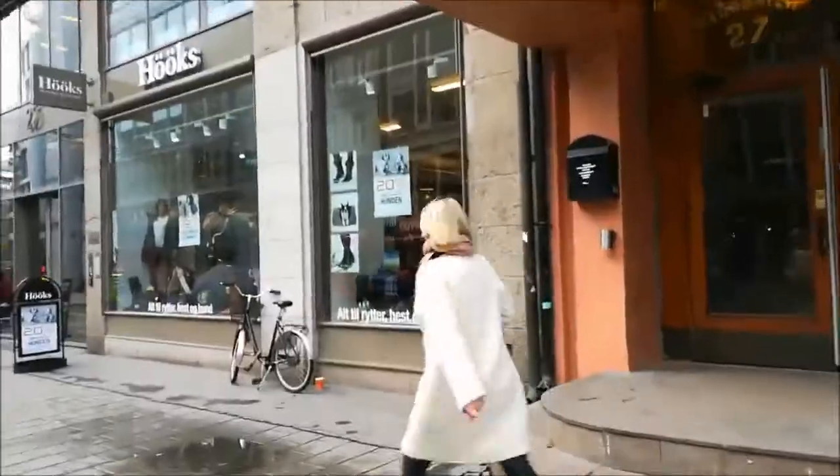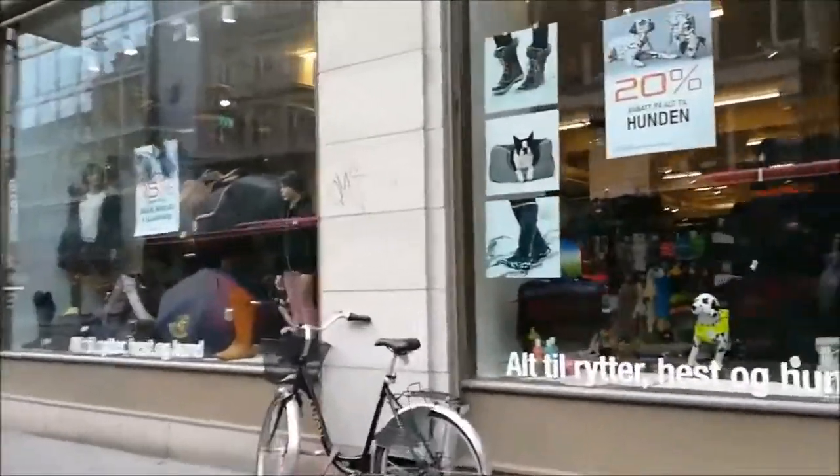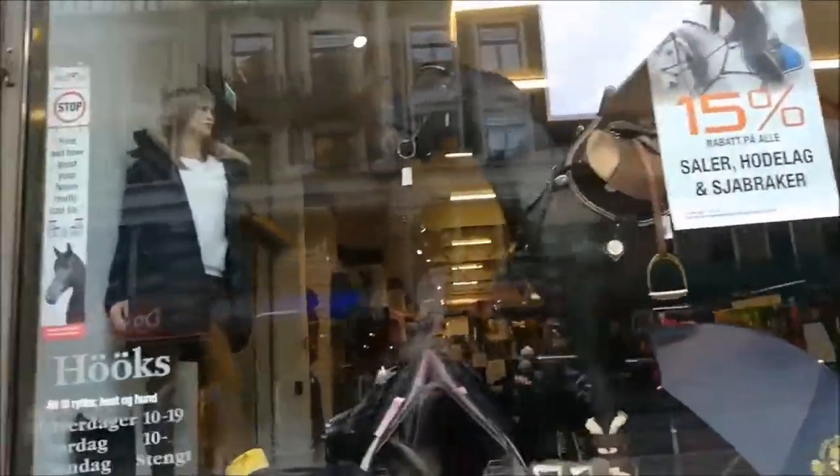So I just bought new shoes. This is one of the tech shops in Oslo city centre and they have 15% off saddles, bridles, and saddle pads.